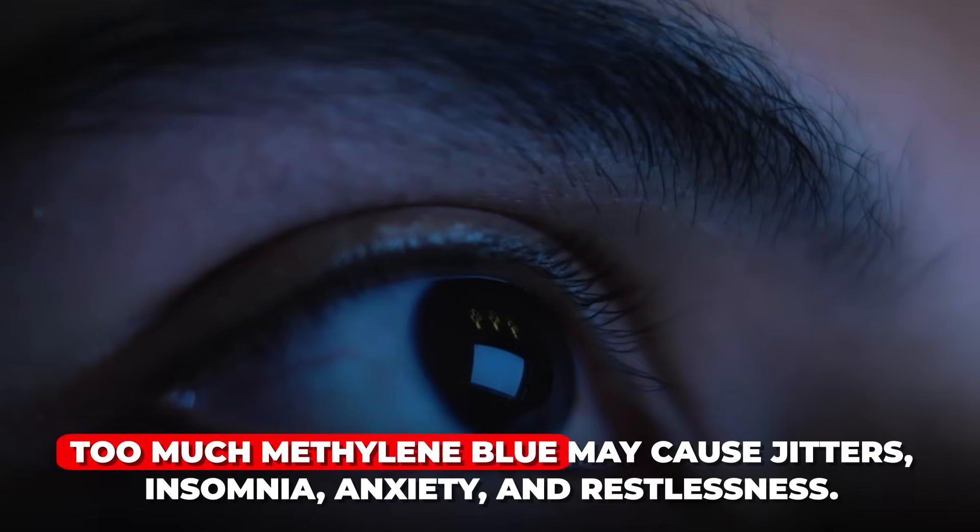Other side effects would be metabolic. If you take too much methylene blue, you can feel very over-caffeinated, shaky, unable to sleep, or anxious — that's just your mitochondria running a little too fast on that day.